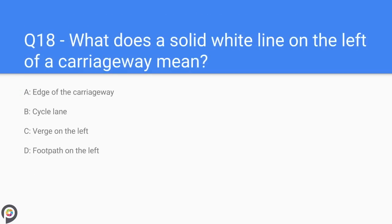Question eighteen: what does a solid white line on the left of the carriageway mean? A) edge of the carriageway, B) a cycle lane, C) verge on the left, D) footpath on the left. The answer is edge of the carriageway.